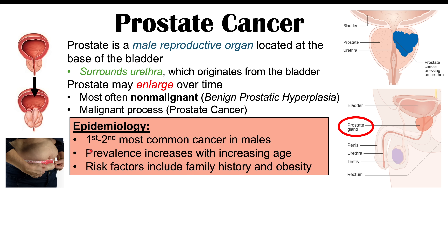Prostate cancer is the first to second most common cancer in males, and the prevalence of this cancer increases with increasing age. Other risk factors in addition to increasing age include genetics, family history, obesity, and possibly a history of smoking.